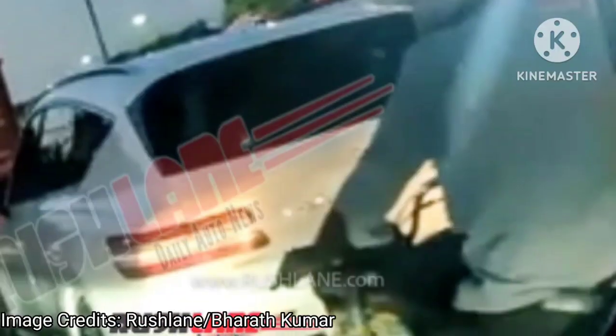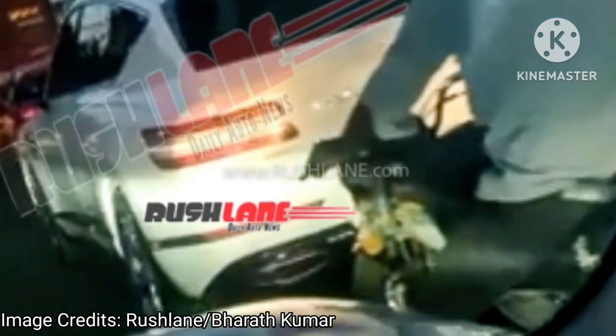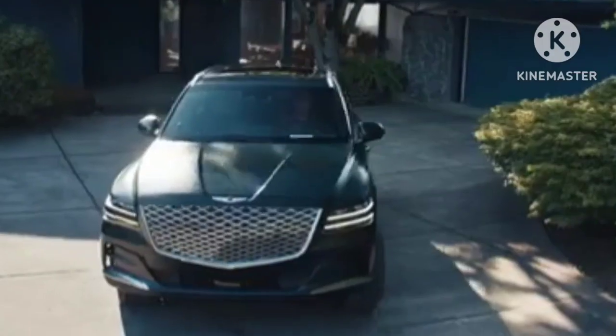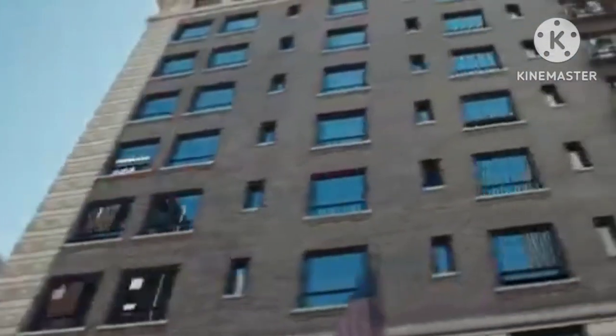Genesis is Hyundai's luxury vehicle brand, similar to what Lexus is to Toyota, Acura is to Honda, and Infiniti is to Nissan. Genesis brand goes neck and neck with the German luxury trio Mercedes-Benz, BMW and Audi, along with other luxury car makers like Jaguar and Volvo.